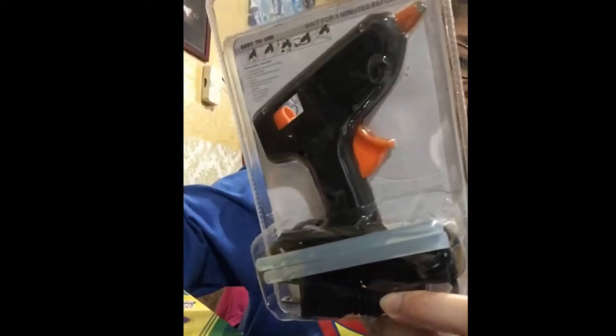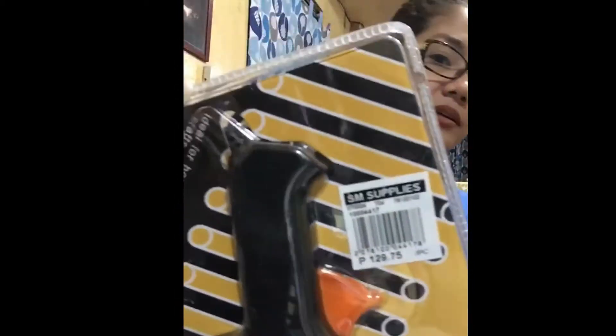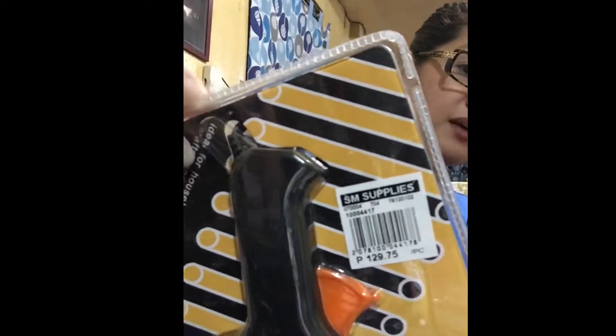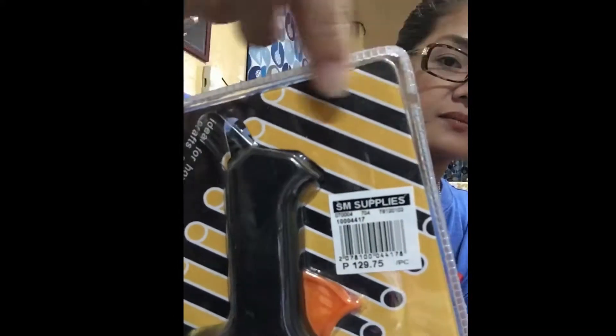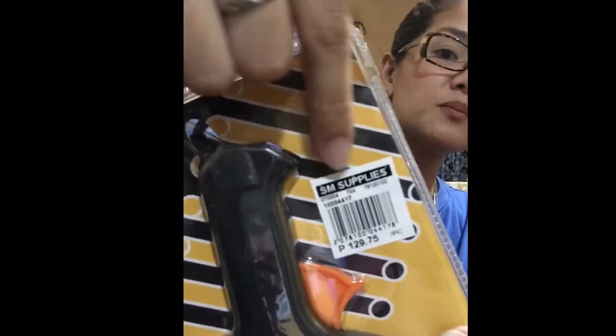I also bought a glue gun, since she really needs it especially for projects. This glue gun is worth ₱129.75. As you can see, I bought everything at SM supermarket — at their supplies section.